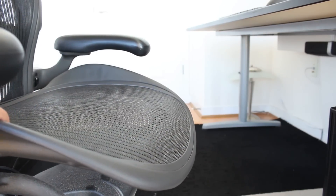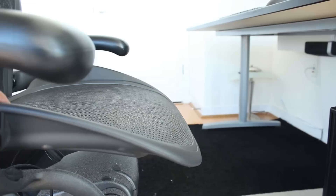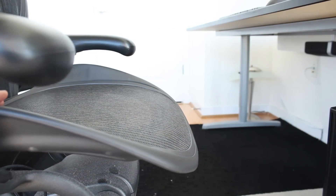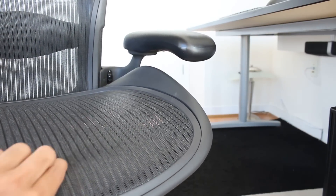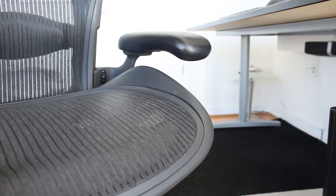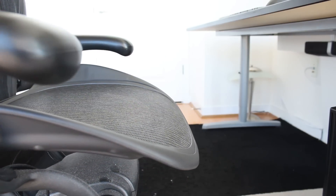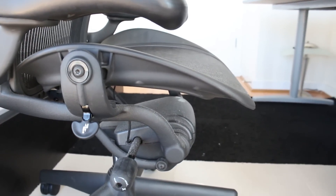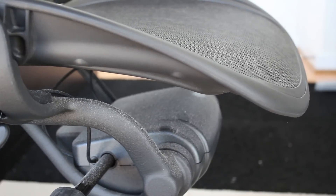One other thing to note is the seat pan on the front — you can see it kind of slopes downward. I think this is one of the main reasons it helped resolve my knee problems, because it doesn't cut off circulation on the bottom of your thighs. The front of the seat is a lot more comfortable because of this. There's also a thick pad in the front about three inches, which makes it nice and soft up front. It's really well designed in that area.